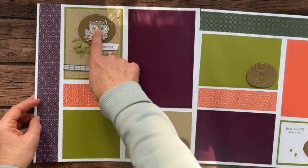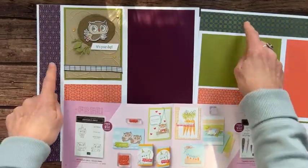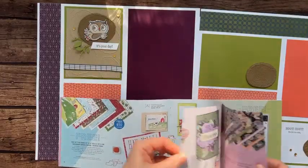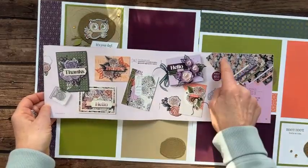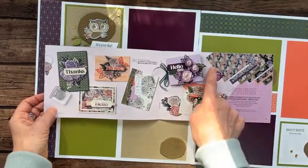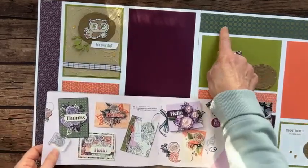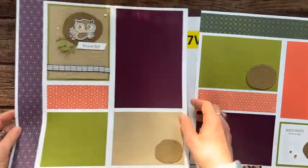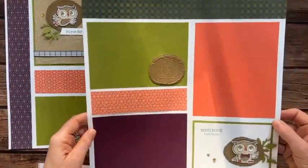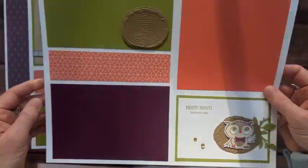We're using the adorable owl stamp set and the favored flower designer series paper — one side is very floral and the other side I'm excited to use for masculine cards. There's one scrapbook page with that cute little owl, and here's the other page. Such cute pages — hoot hoot, you're so cute! The owl is on both pages, along with that beautiful designer series paper.